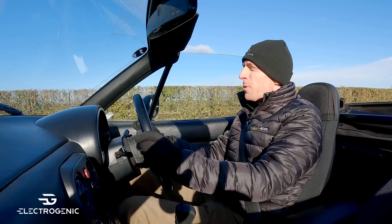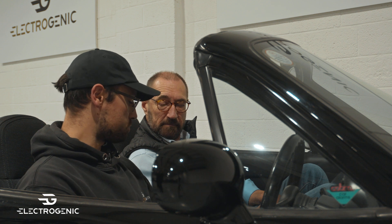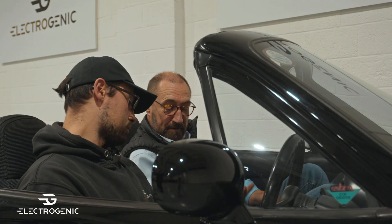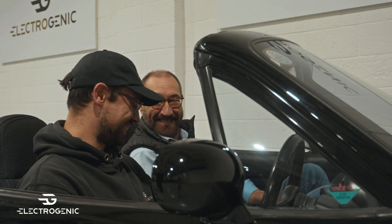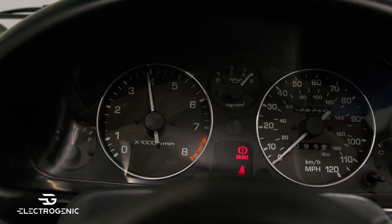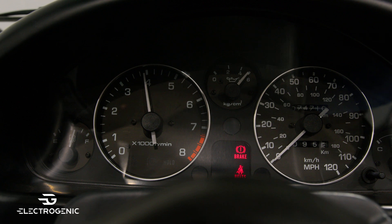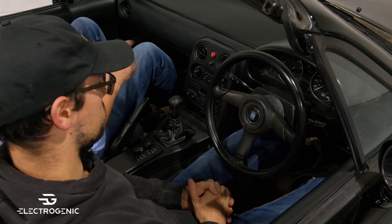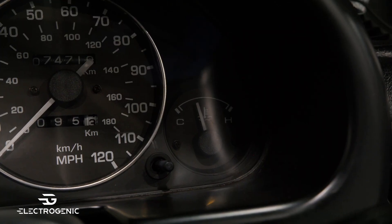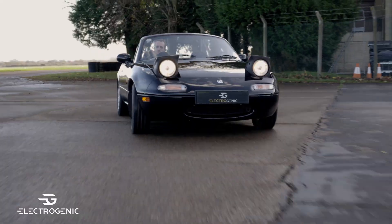The other switch was customer requested — it's a speed limiter with 20 miles an hour, 30 miles an hour, and off. The rev counter has been repurposed as a power gauge: four o'clock is zero, anything to the left is regeneration, and anything to the right is power on. The fuel gauge shows state of charge, and the temperature gauge shows actual temperature, as it's a water-cooled system.